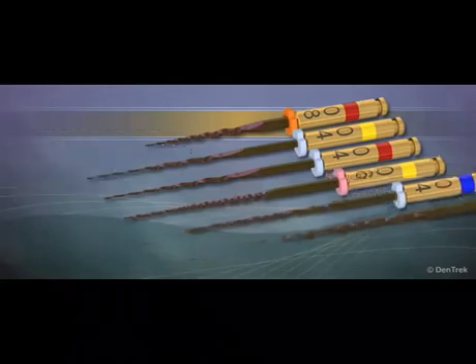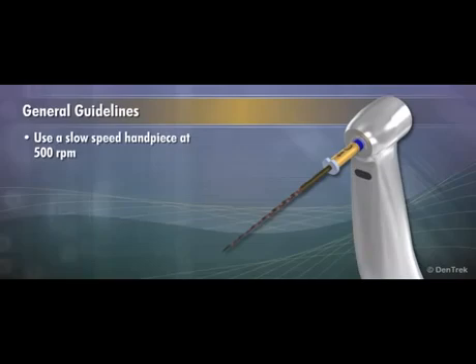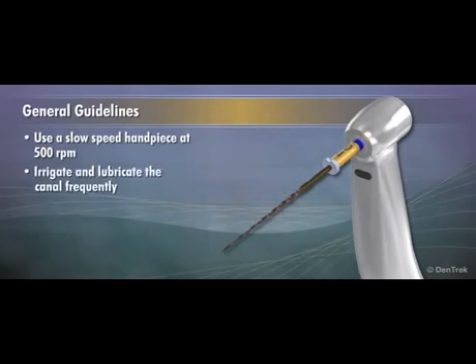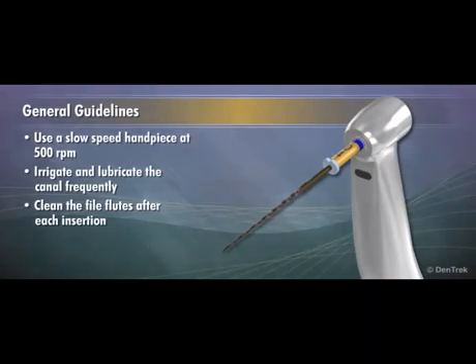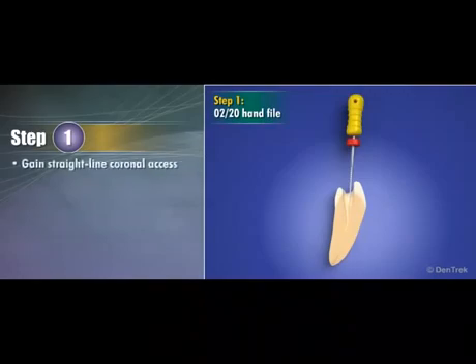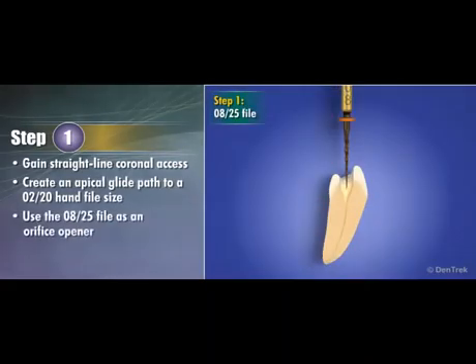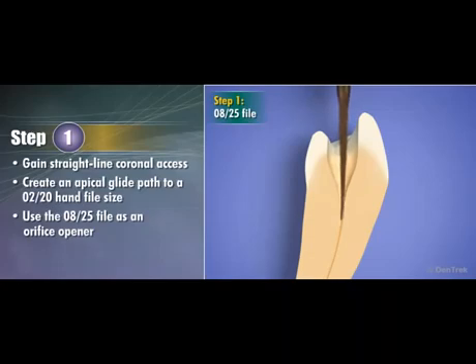For the clinical technique, general guidelines include using a slow-speed handpiece operated at 500 RPM. Be sure to irrigate and lubricate the canal frequently, clean the file flutes after each insertion, and check patency with a hand file between each step. After gaining straight-line coronal access, create an apical glide path to an 020 hand file size.